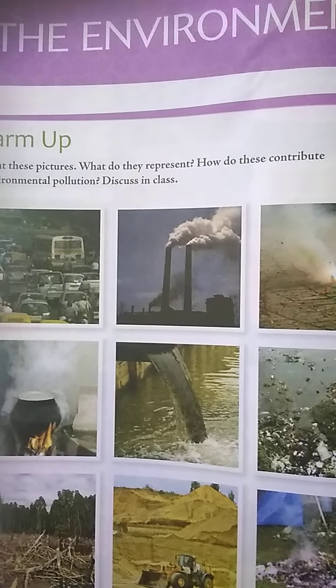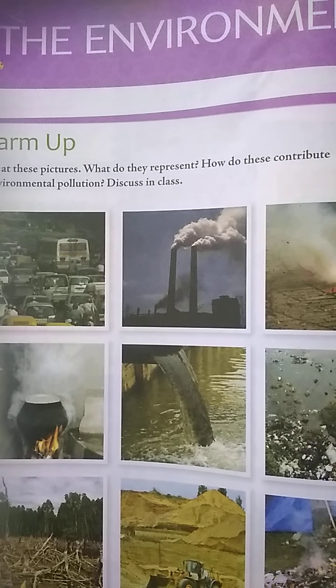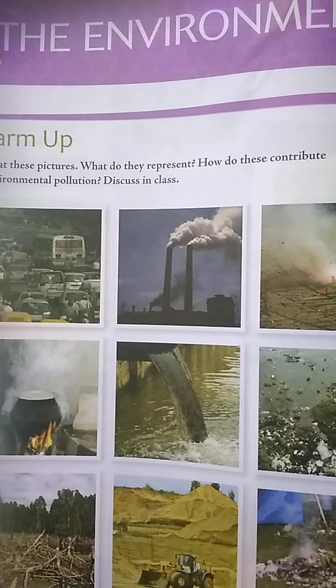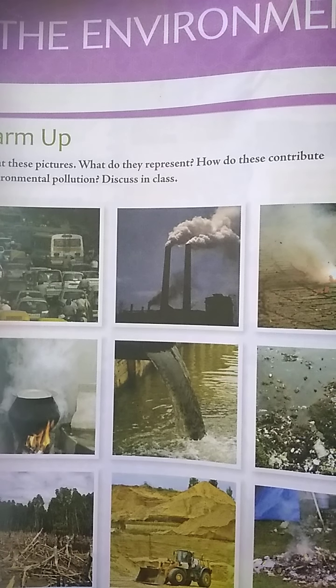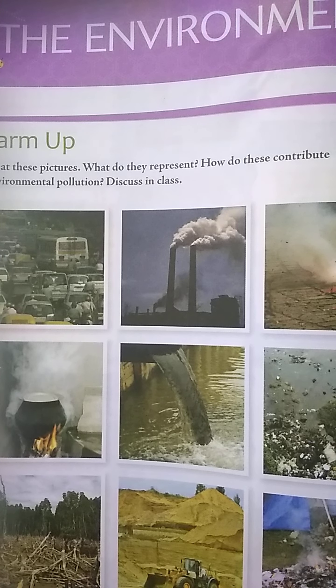Children, on page 60, in the warm-up page you can see a few pictures related to environmental issues. The first picture shows traffic emitting smoke, and there is industrial smoke emitted from factories, smoke from crackers, and smoke from firewood. There are also water pollution pictures, deforestation — cutting of forests — and one more picture showing dumping of garbage and burning it.